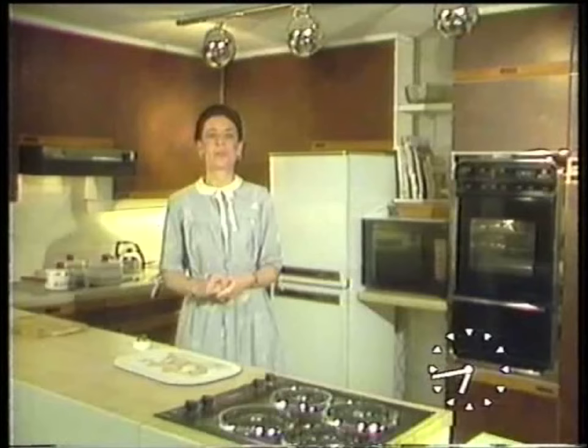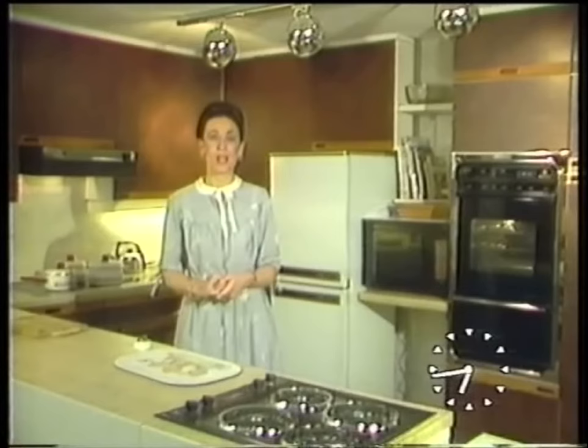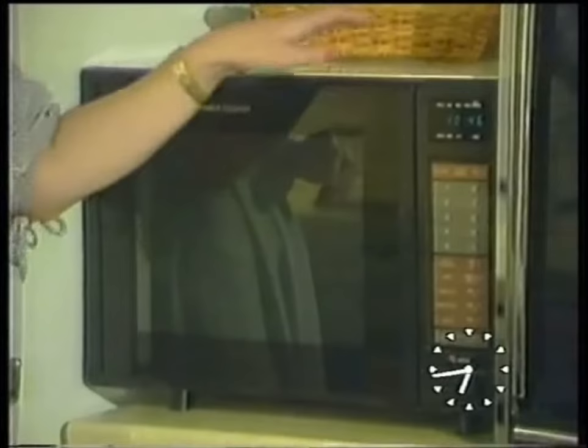Microwave cookers have really caught on in the last year or two, and I'm sure most of us know at least one person that has one. But why are they so popular? Well, first of all, of course, they're very easy to install. All you need is a 13-amp plug. They can also be placed anywhere — they're very versatile.